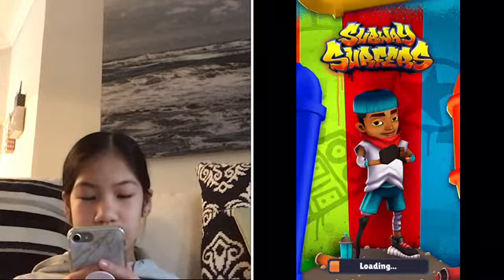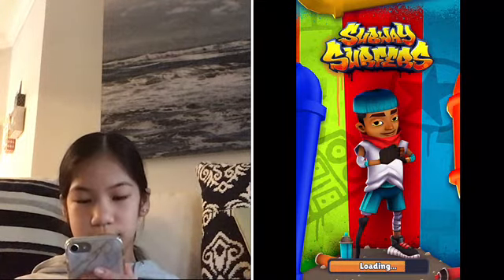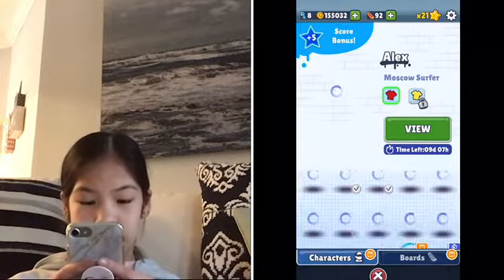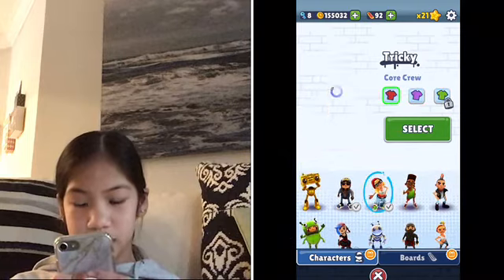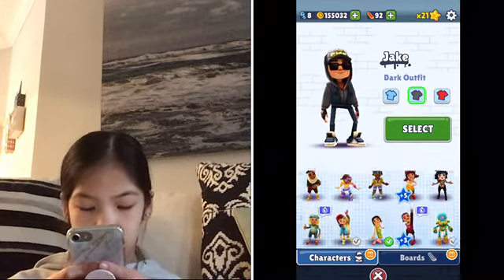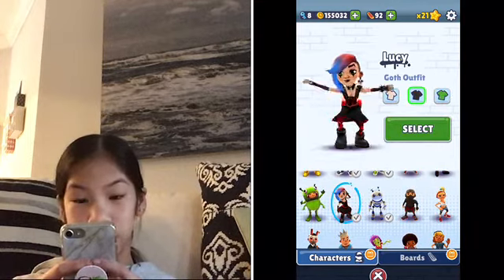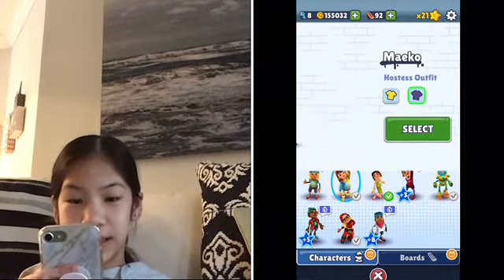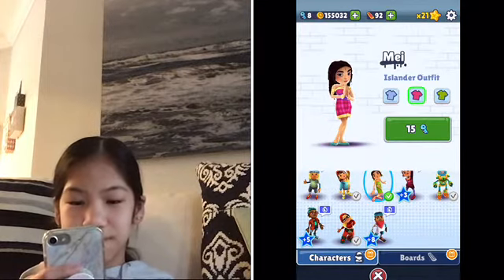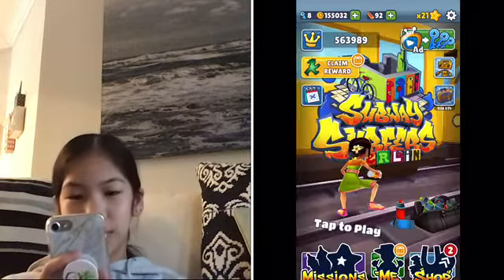I'm opening Subway Surfers right now. I have a million characters — Lucy, Tagbot, Tricky, Jake, and a few others. These two are probably my favorites. Lucy is my favorite core crew character. I got some of these from the Bali Surfer ones.